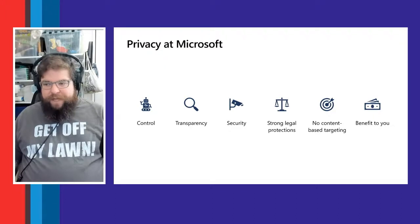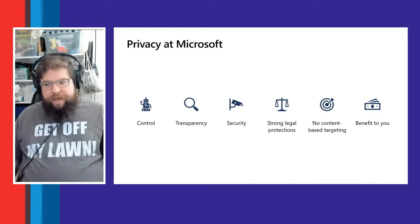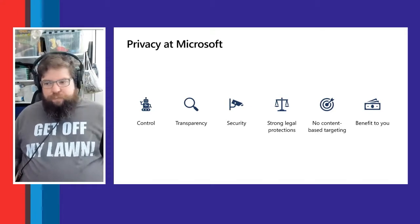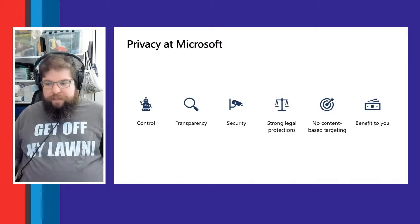Privacy is about being accountable and respecting customers' choices — controlling the collection of data, what we do with it, who has access to it, and how it's distributed. We follow six privacy principles: control, transparency, security, strong legal protections, no content-based targeting, and the benefits that flow from those commitments.